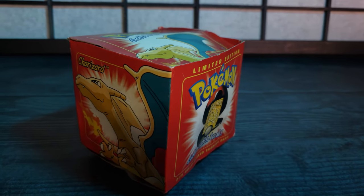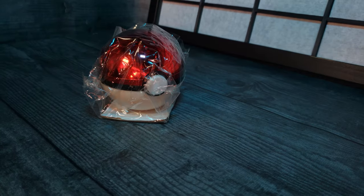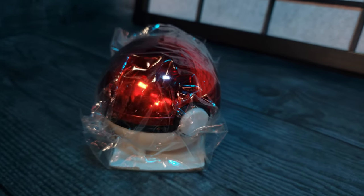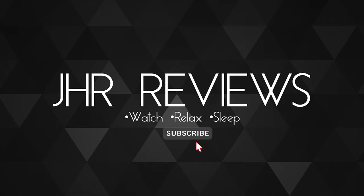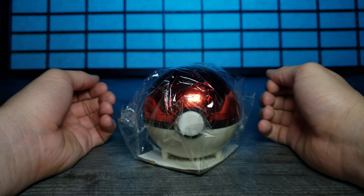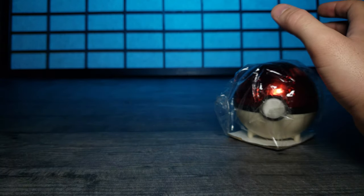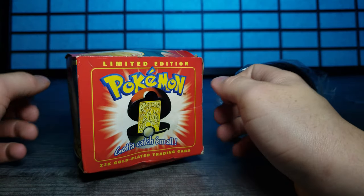Pokemon, a worldwide smash hit in the 90s, and even still today. So let's take a look at this gold-plated piece of Pokemon history and take a trip down memory lane. How's it going guys? Welcome back to another J-Char review. And today, as you saw from the intro,